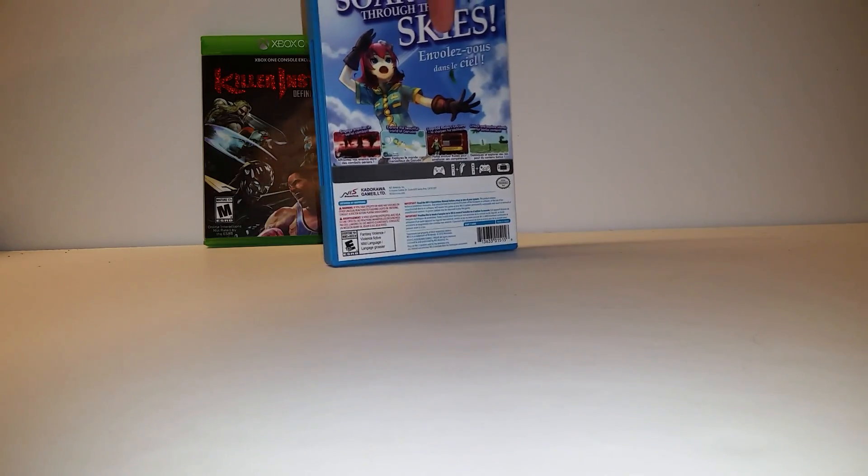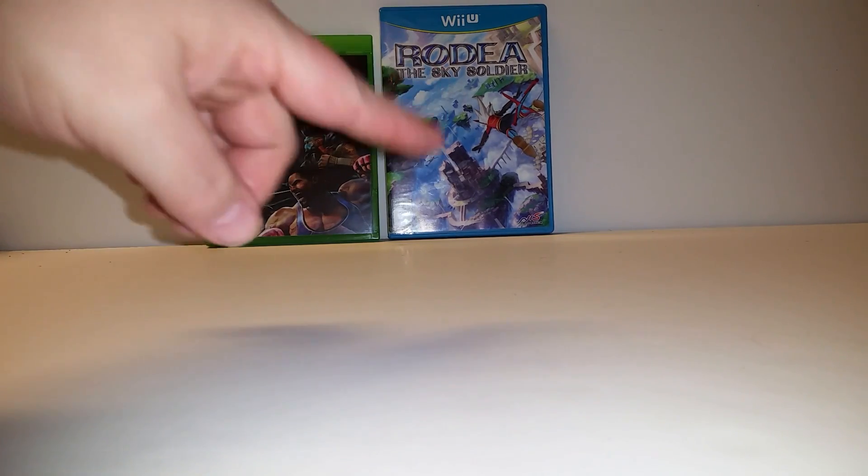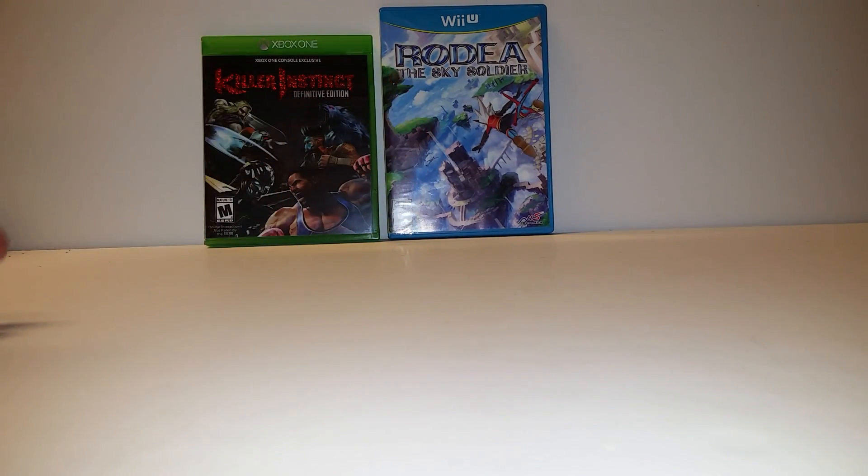This is also the version that has the Wii copy in there as well. Apparently the Wii U version has better graphics, but the Wii version plays better. So that's interesting that they did that.